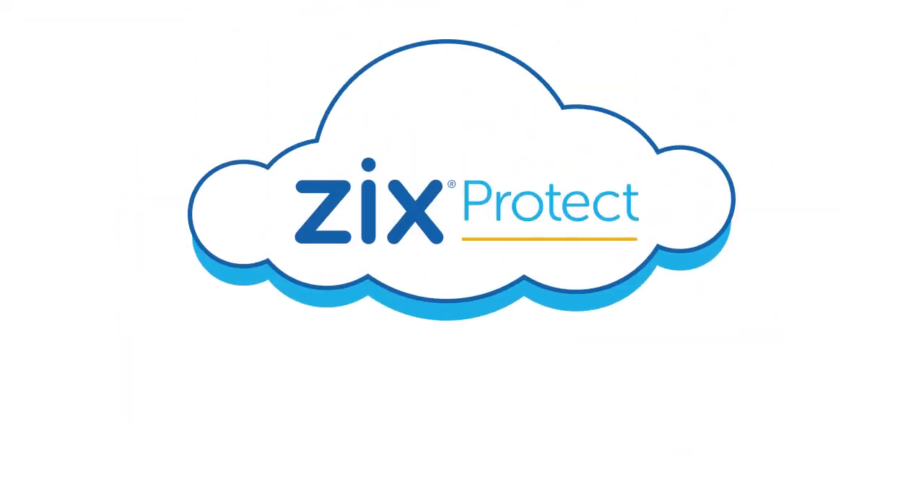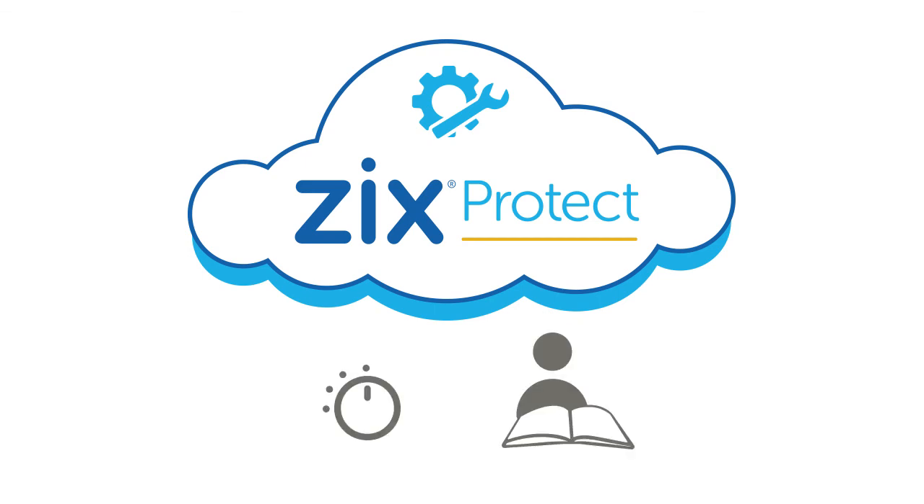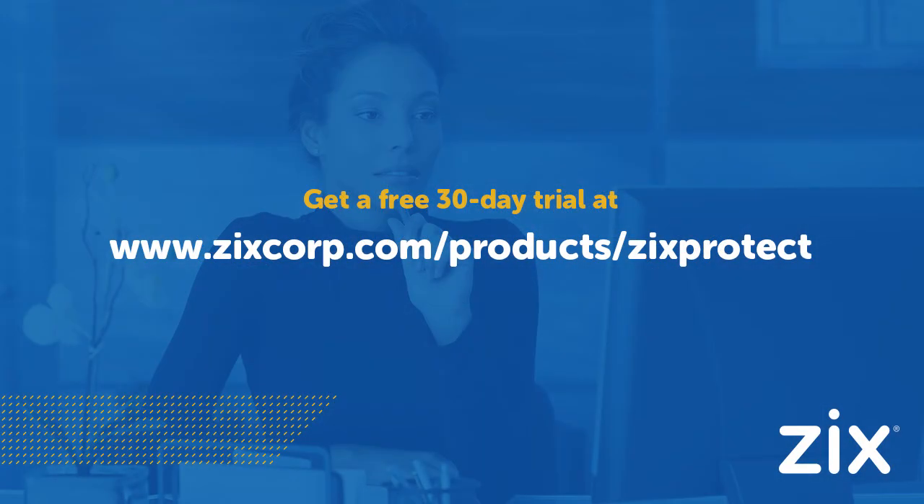Zix Protect is cloud-based for convenient deployment and maintenance, and it requires minimal fine-tuning or training to use. To learn more about Zix Protect or see it in action with a free 30-day trial, visit www.zixcorp.com/products/ZixProtect.